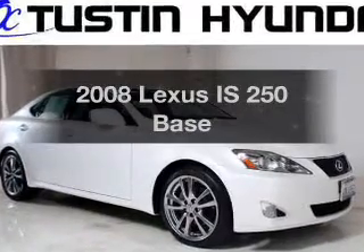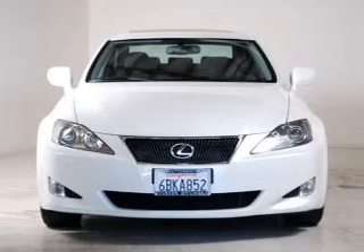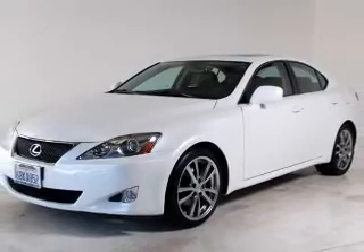Get noticed in this 2008 Lexus IS250. Everything you need under one roof with this great vehicle. With a reliable six-cylinder engine connected to a smooth shifting six-speed automatic transmission.